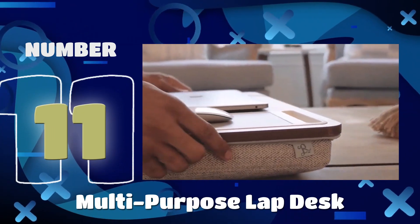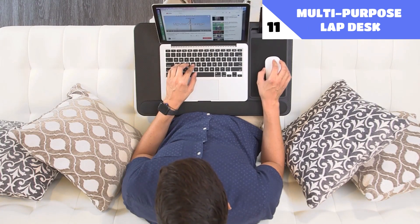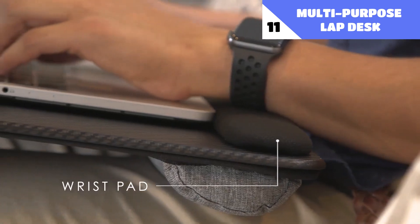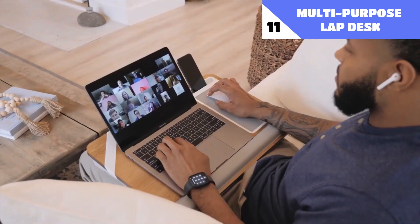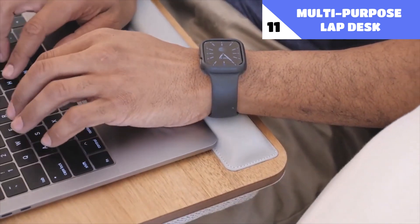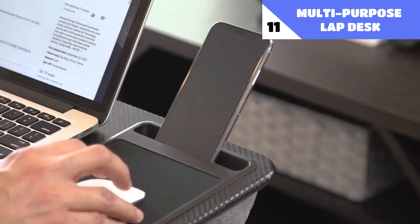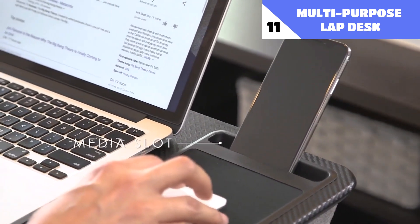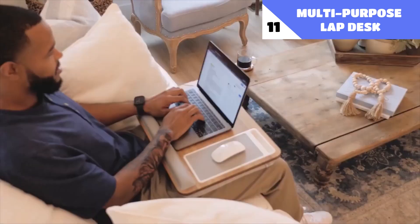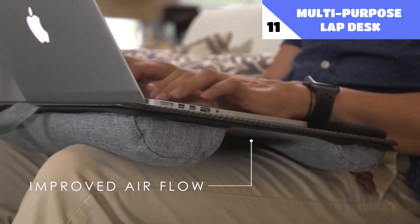Number 11: Multipurpose Lap Desk. This sophisticated and practical lap desk would be a great addition to any home office. It has a huge working area suitable for any laptop of up to 16 inches in screen size. A specific ledge prevents your laptop from rolling off the desk. There's also a special spot for your mouse, and your phone may be placed either vertically or horizontally in the holder. The twin bolster cushion at the base makes your desk more comfortable than ever.